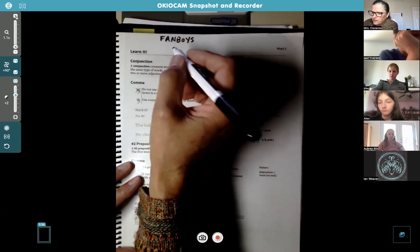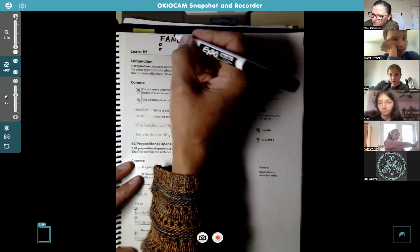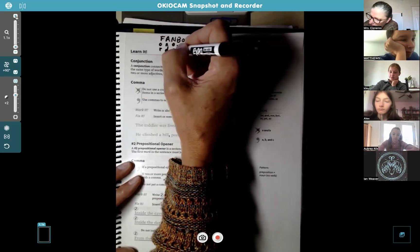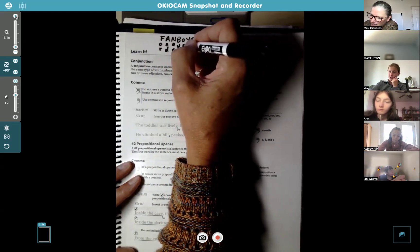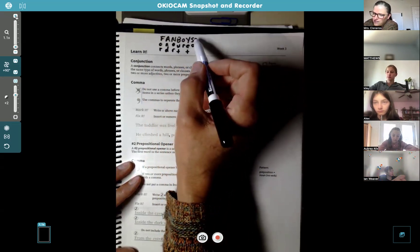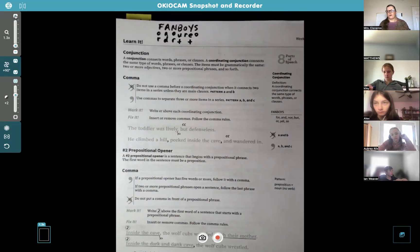We're going to list them. F is for — just unmute and say what F is for. For. A is And. N is Nor — Kylie's got it. B is But, with one T. O is Or. Y is Yet. S is So. So if you read it: For, And, Nor, But, Or, Yet, So — and it spells out FANBOYS. Those are the coordinating conjunctions. If you can remember FANBOYS, you can remember all the coordinating conjunctions in English.